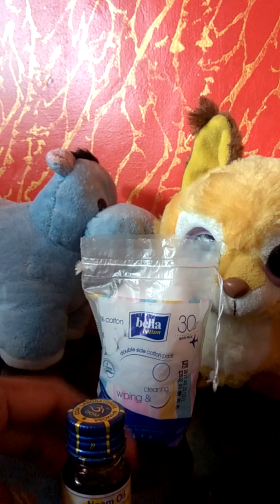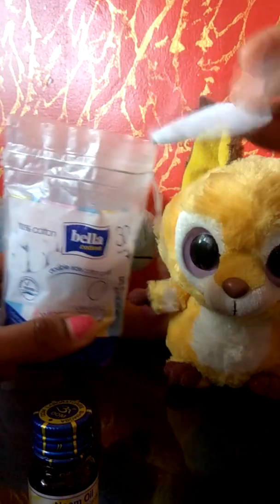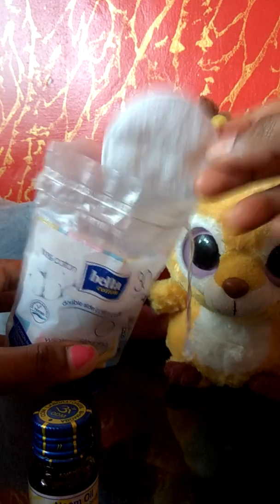You can apply it on a pimple — evening, morning, or night. I usually use cotton pads. You can use them to remove makeup, use a face pack, or apply the oil. Cotton pads are very gentle on skin and very soft, so you can try it.